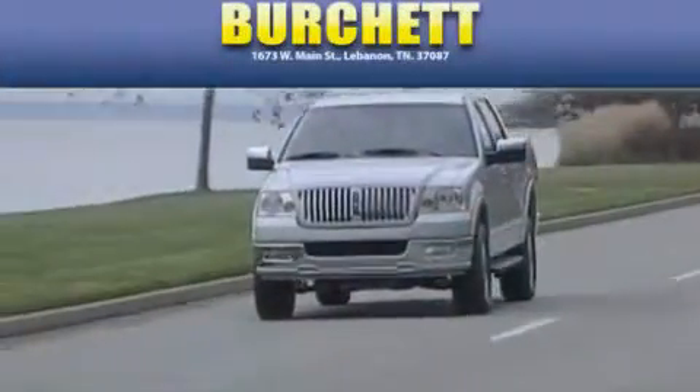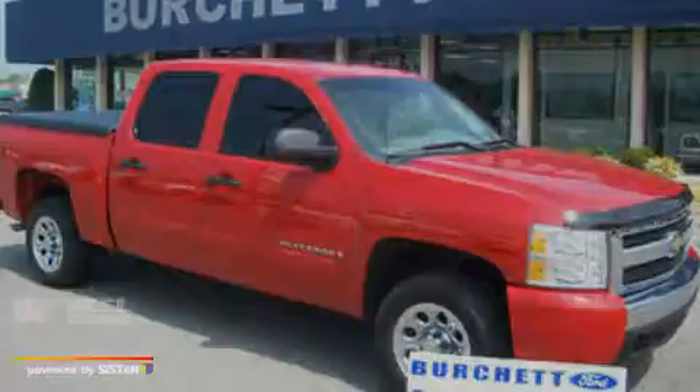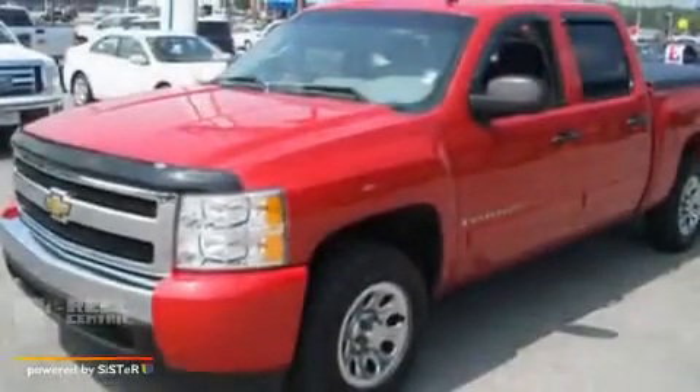Another fine vehicle offered by Burchett Ford Lincoln Mercury. This is a 2007 Chevrolet Silverado. It has what you need for work as well as what you want for play.